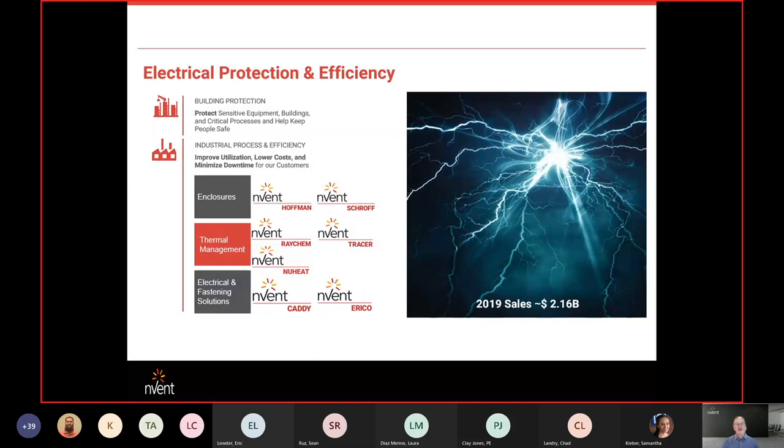INVENT breaks down into three separate divisions. We have Enclosures, which is Hoffman and Shroff; Thermal Management, which is Raychem, Tracer, Nuheat, and Pyrotenix; and then Electrical and Fastening Solutions, which is Arcadi and Errico. Those are the three divisions that make up INVENT.